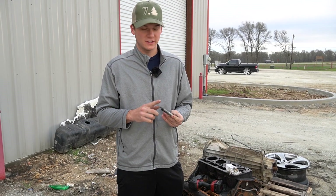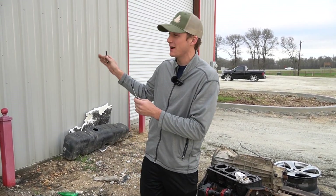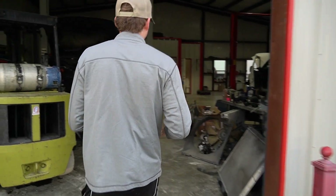Just put Motorcraft OE glow plugs in there. These are the Auto Light ones that we are showcasing in front of the shop because we want to show what happens when you put aftermarket ones in there. Walk with me over to our other motor.